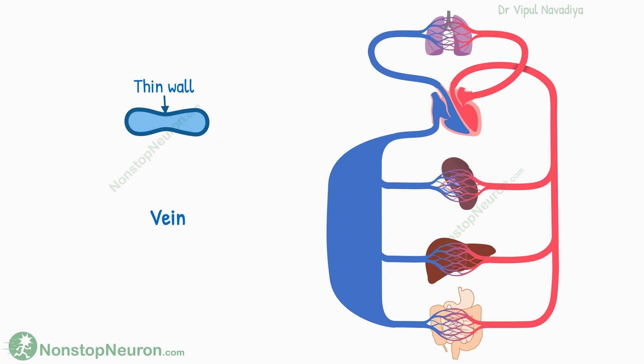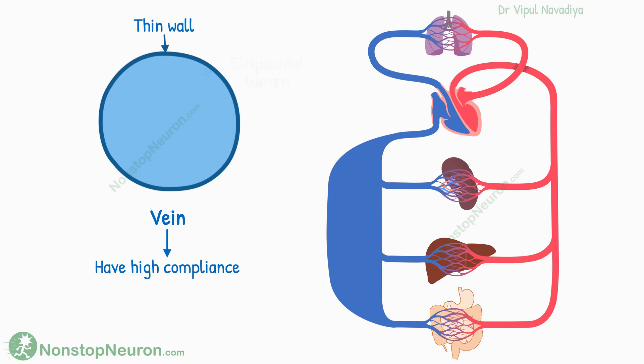Veins have thin walls, and their lumen is ellipsoidal at low volume of blood, so the veins have high compliance. In simple words, they show so much distention even with a small increase in pressure. This makes them a good place to store blood, and therefore the veins are actually the blood reservoirs for circulation.